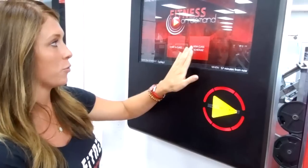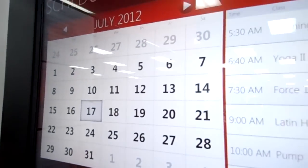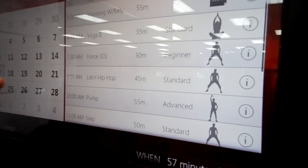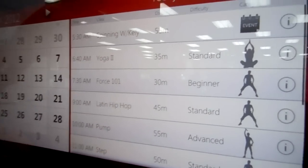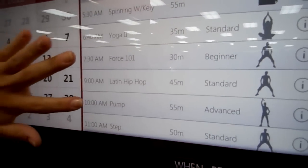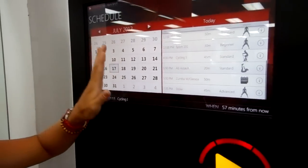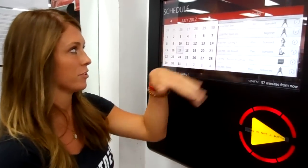It will normally be on this page here just to let everyone know when each class starts and what all the classes are that we have for that day. Some classes have specific instructors, like Spinning with Kelly, which is a live trainer, and others are virtual trainers all the way until 7:35 tonight. You can check any day that you'd like and also go as far as a month in advance.